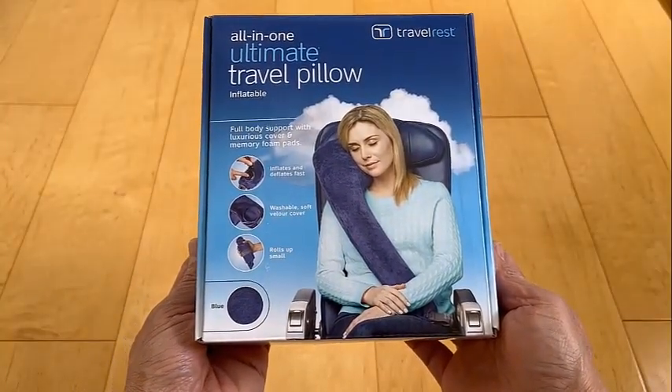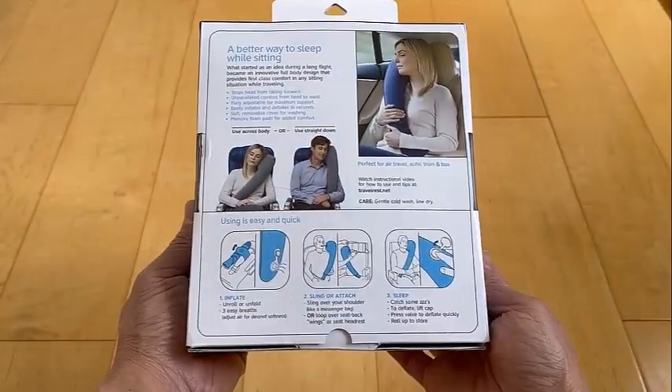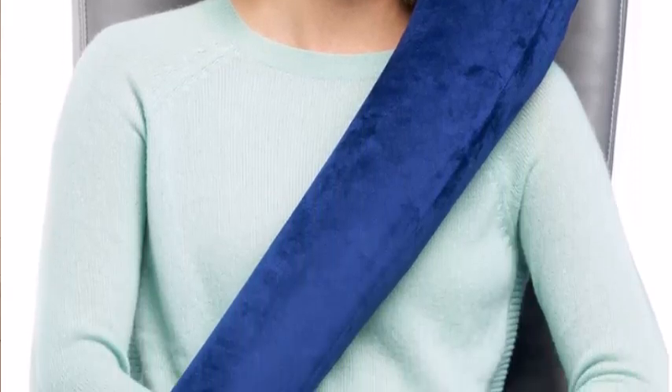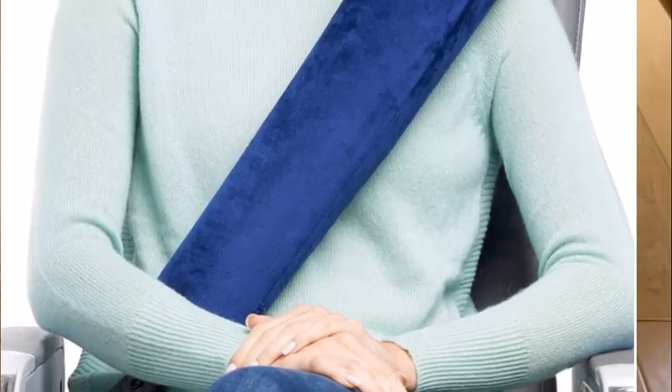What makes the Travel Vest Pillow stand out? Its patented ergonomic design takes center stage. Unlike traditional travel pillows, this one's shaped like a long comma, wrapping around your body like a sash or messenger bag. This design innovation ensures superior lateral support for your neck and shoulders, eliminating the familiar discomfort of awkward sleeping positions on planes, trains, or cars.